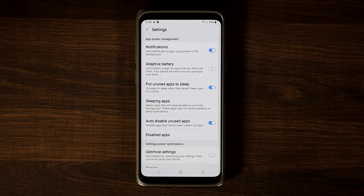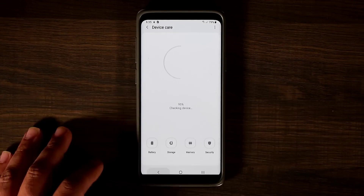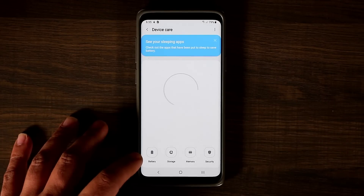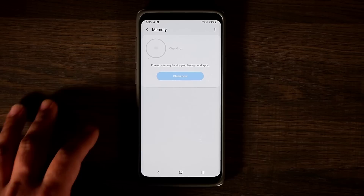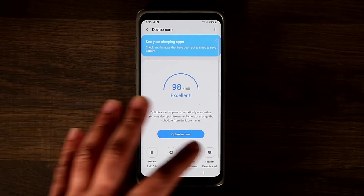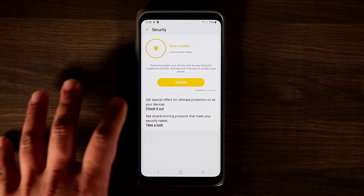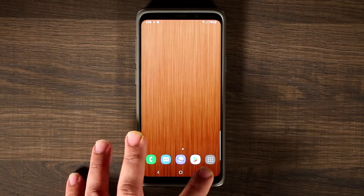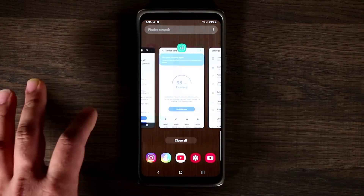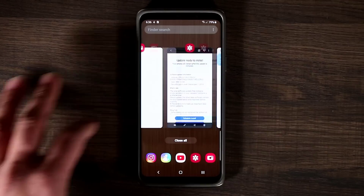Adaptive Battery is going to manage your battery for you in the background. The whole point is it's going to try to prolong your battery life. Normally I don't use this because my battery life is just as good without it, but this feature is there now. Other than that, it's all the same stuff — Device Care, device maintenance, storage options, memory management, RAM manager, and device security.